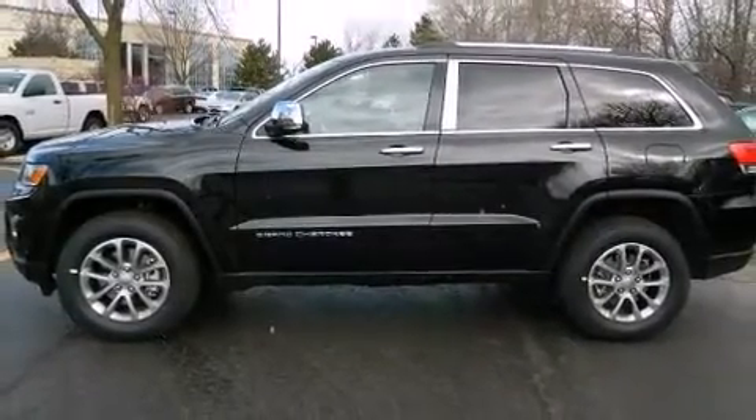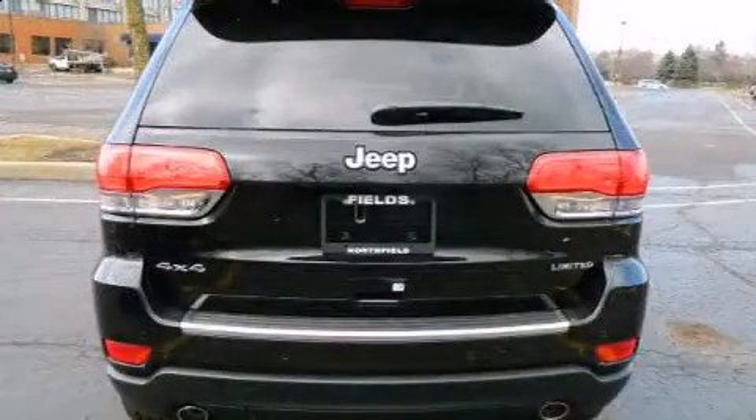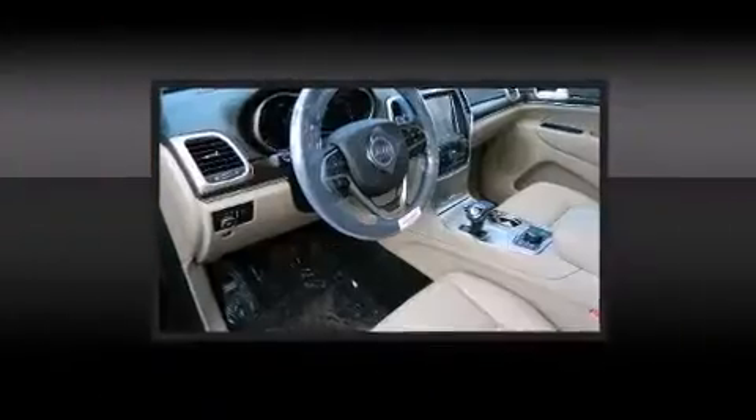Premium sound drives ten speakers, providing you and your passengers a sensational audio experience.